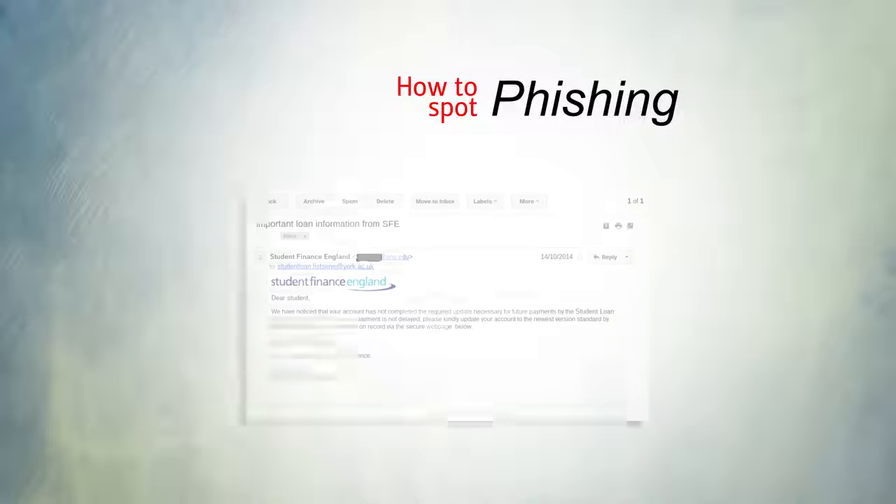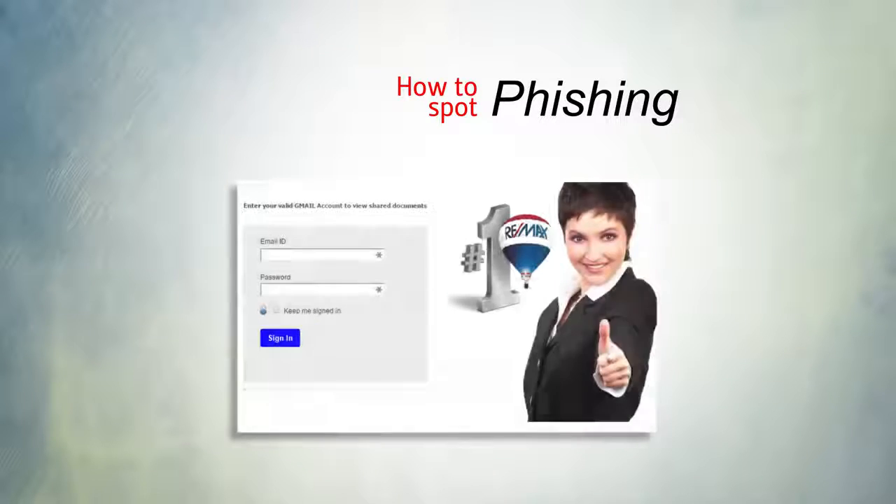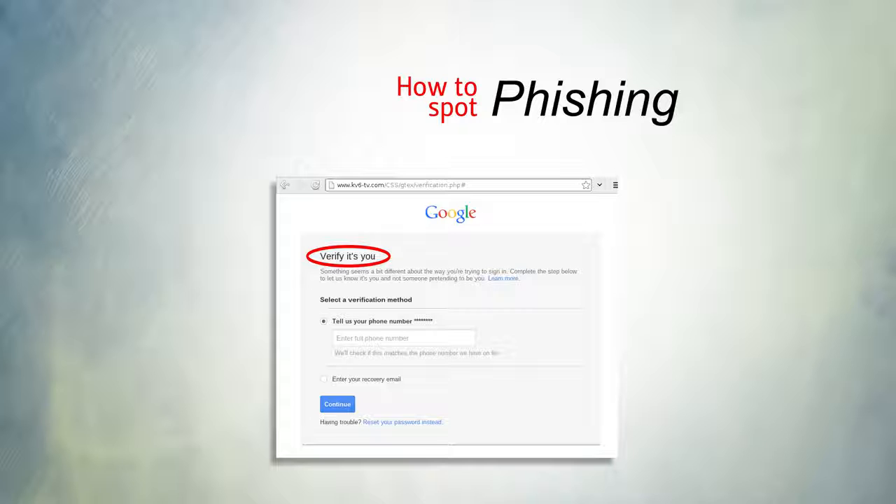Phishing scams can be easy to spot. Look for signs such as emails not addressing you personally, beginning with 'Dear Student' or 'Dear Account Holder.' Be wary of emails asking you to share personal information, and look out for emails that ask you to verify or validate your account.